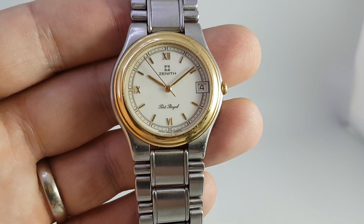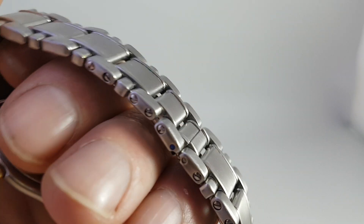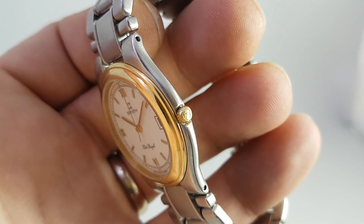It's an ETA quartz movement inside, very typical of the time. The bracelet isn't signed anywhere, but these are quite an uncommon watch — the crown is signed.